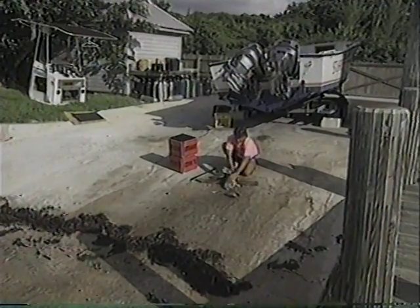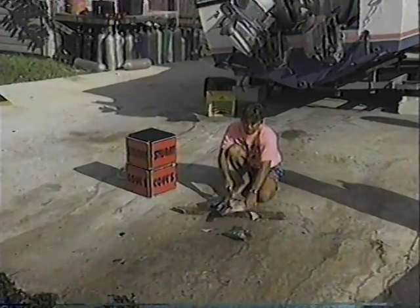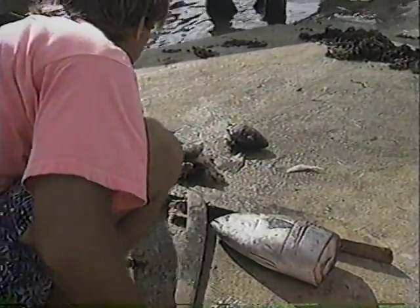It is just past 7 a.m. as Stuart Cove cuts bait for today's shark dive. He prepares a mixture of whole ballyhoo and grouper carcass, a natural element of the Caribbean reef shark's diet. Each feeding requires 20 pounds of fish, which is loaded into a specially designed feeding box.